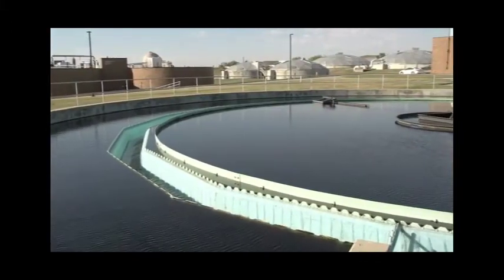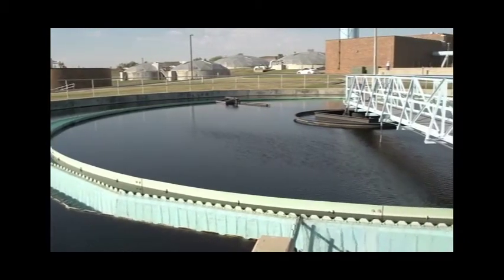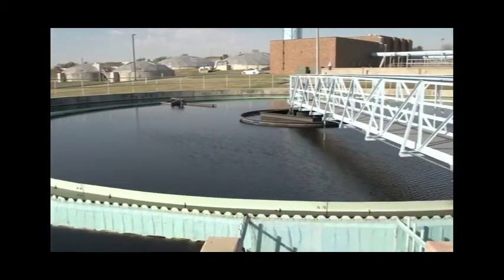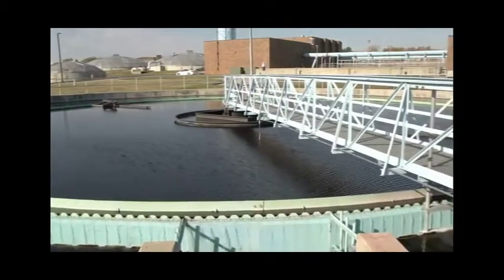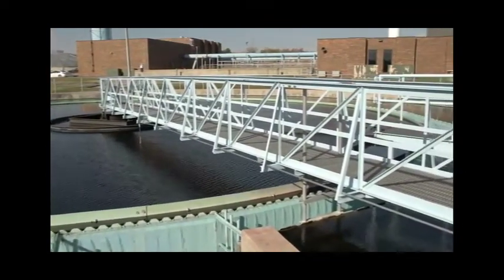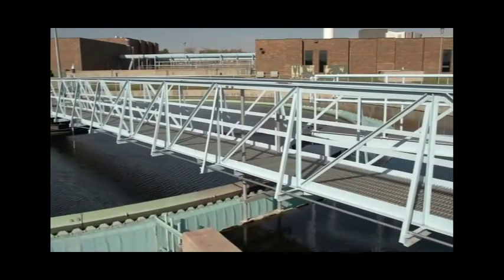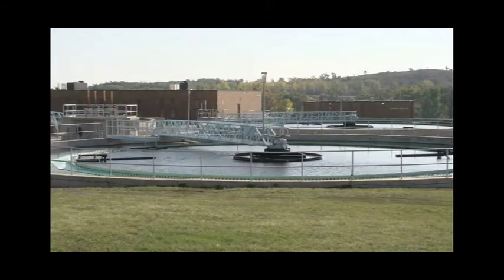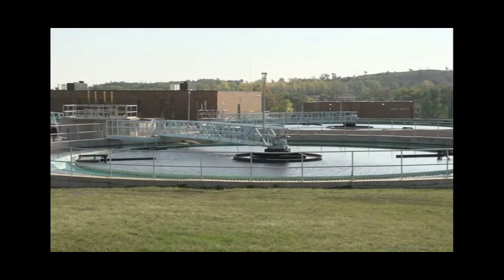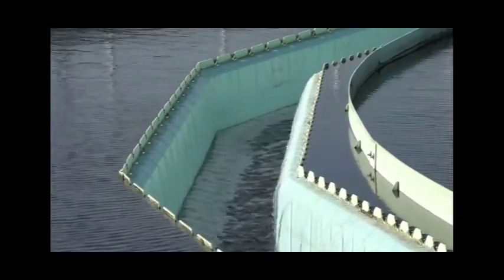After the water flows through the activated sludge basin, the microorganisms come into the final clarifier heavy, full of food, and ready for a rest. The slower water flow in the clarifier allows the activated sludge organisms to settle out of the water, forming a blanket of solids on the bottom. By the time the activated sludge organisms form this blanket in the final clarifiers, they are very hungry and ready to eat again.